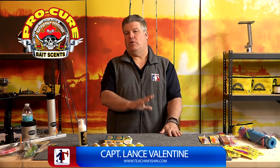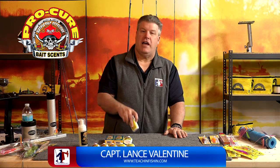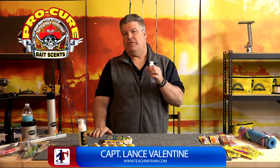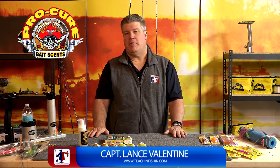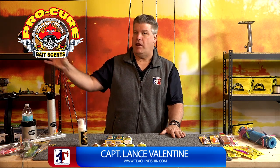Let's talk about the right scent to use. I've used a lot of scents and I've decided that the best one I've ever used is Pro Cure. I like it for lots of different reasons. A lot of you salmon and steelhead fishermen have used Pro Cure curing products to actually cure your salmon eggs for fishing. They make a whole set of cures and dyes for salmon eggs.